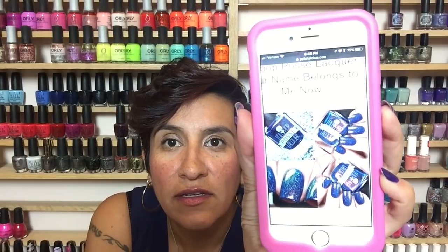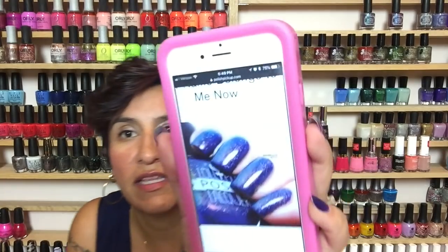Next one is from Lollipop Posse Lacquer, called Your Name Belongs to Me Now. It's going to be $12.50 and it's inspired by Yubaba from Spirited Away — I don't know what that is. It's a medium navy leaning blue that suspends red-green aurora pigment, rust red-green shifty multi-chrome shimmer, and holographic flakies. I just think this is a really beautiful base color and I like the stuff added into it. I love these types of blues in the fall, but it's probably not one I'll get — I did think it was very pretty though.